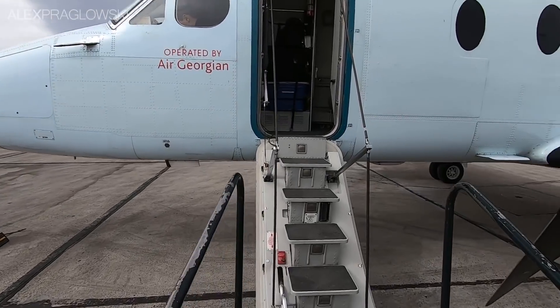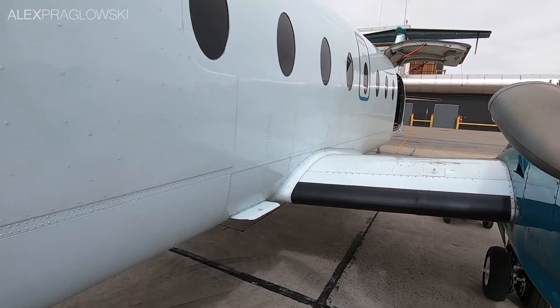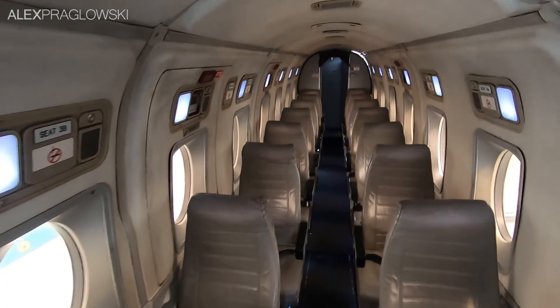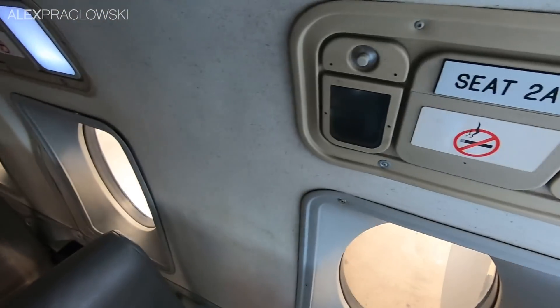It was never officially confirmed as to why Air Canada distanced themselves from the 1900, but the lack of a flight attendant, the limited amenities on board, and the general economics of their operation may have contributed to that decision.